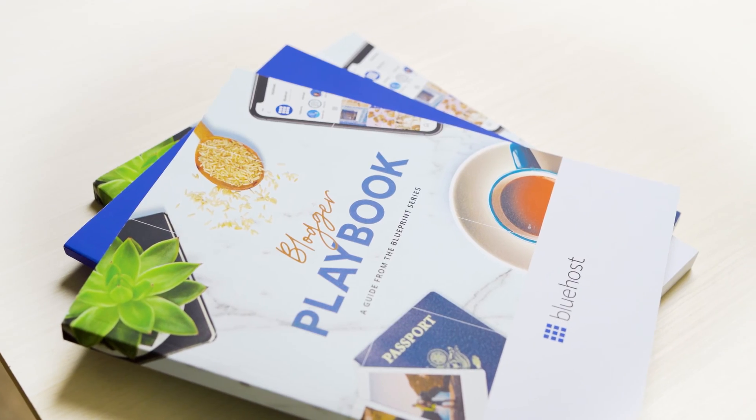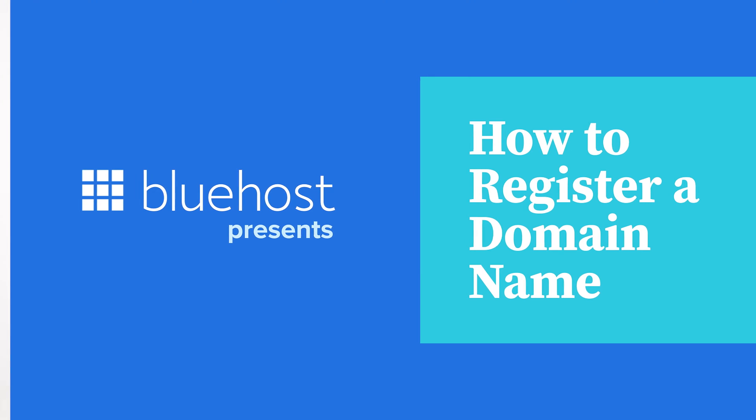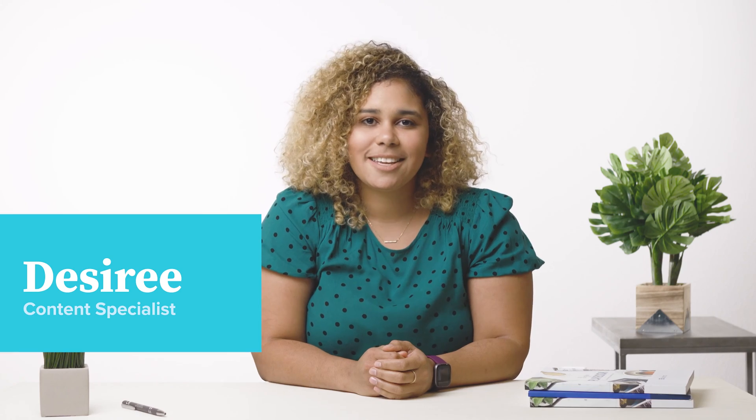Buying a domain can be as simple as one, two, three. I'm Desiree, and today we're going to learn how to register a domain name for your website.